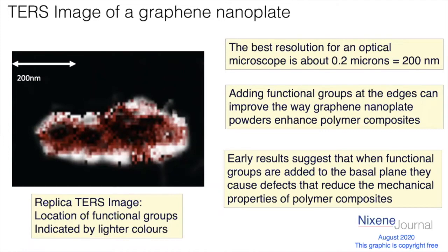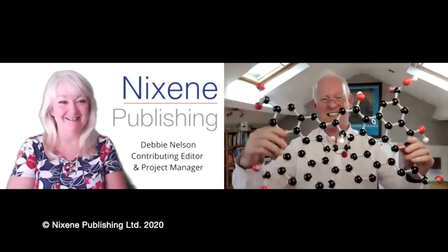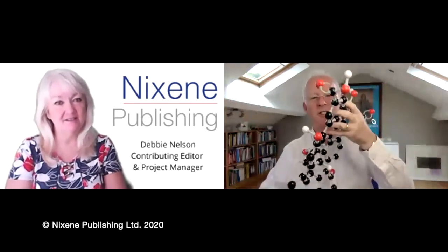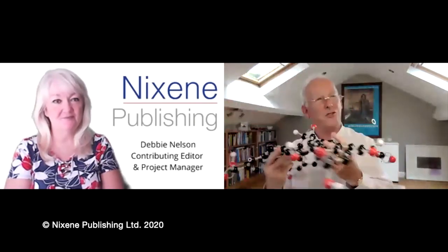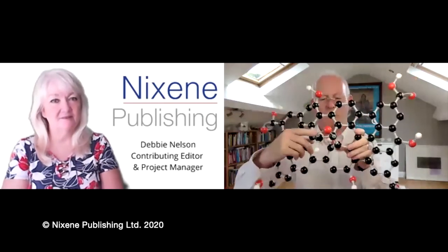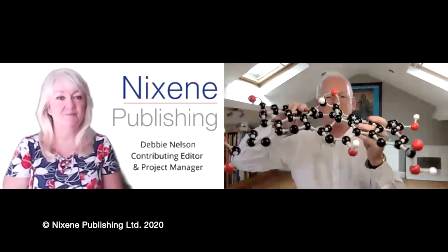But when functional groups are on the basal plane, they cause defects that reduce the mechanical properties — it actually gets worse. To explain that, here's a molecular model — you'll recognize this as graphene oxide. The red groups are oxygens, the white ones are hydrogens. The functionalized groups are attached mainly around the edge. I've put one epoxy group in the middle on the basal plane to illustrate the point. You can see most of the graphene is flat as you'd expect, but where the functionalization is in the middle, it sticks up.